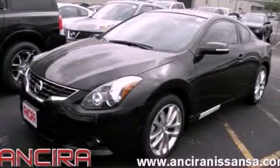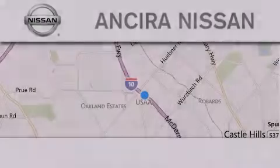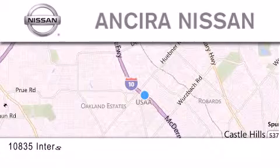Contact us today and schedule your opportunity to see this vehicle in person. Thank you for considering Ansira Nissan for your next new or pre-owned vehicle.